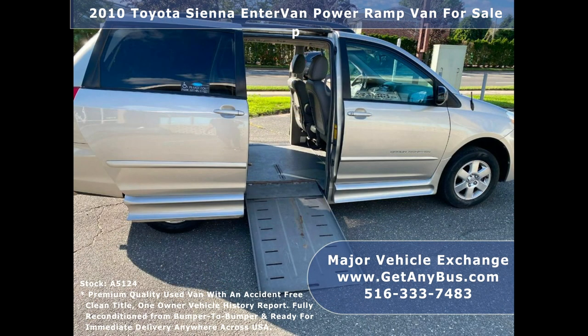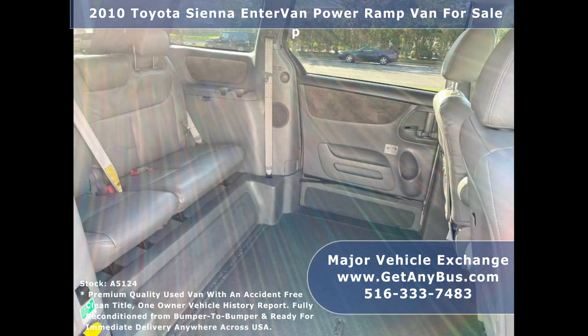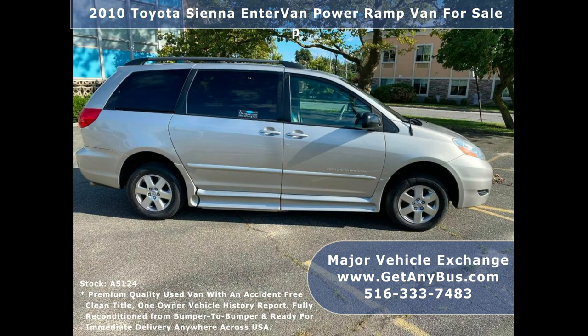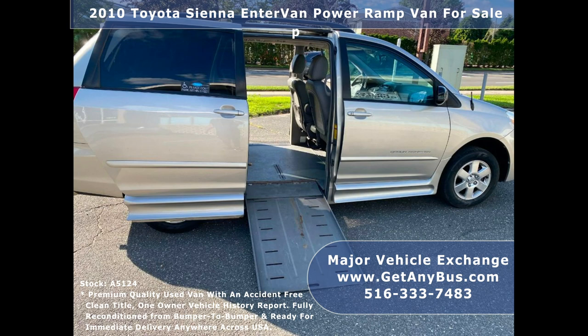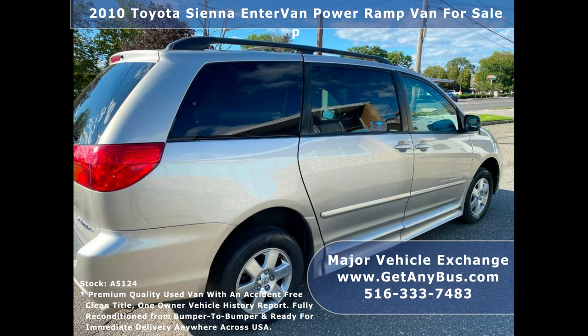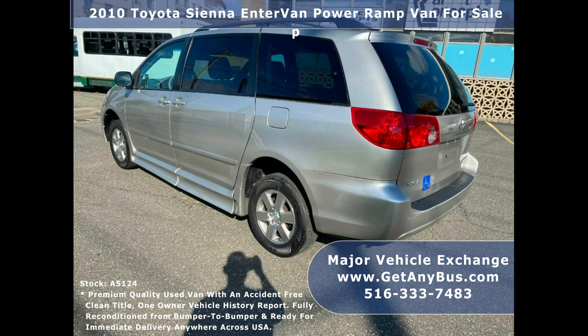The van has power front seats and a power ramp for the wheelchair as part of an integrated system. Both rear side doors are powered and can slide open at the touch of a remote button. Braun Enter Van conversion with lowered floor and automatic doors. The automatic ramp feature works 100% and was just serviced. The fully electronic Braun wheelchair ramp operates exactly as needed, and on-road performance is fantastic with suspension that feels tight.